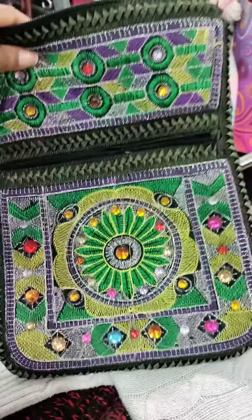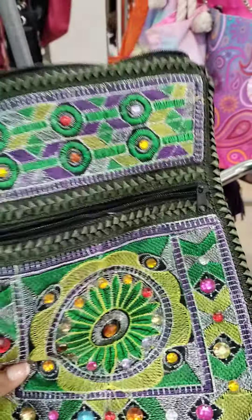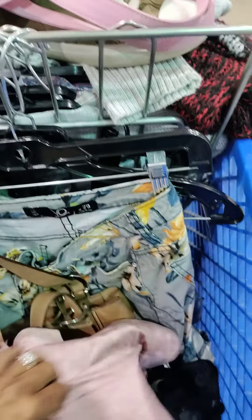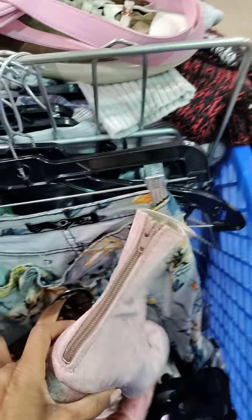I just got this bag by Style — this is so adorable, it's like a crossbody sling bag. I found these velvet Free People boots, very cute. There's a little wear at the bottom, but that's okay, I'm going to make it work.